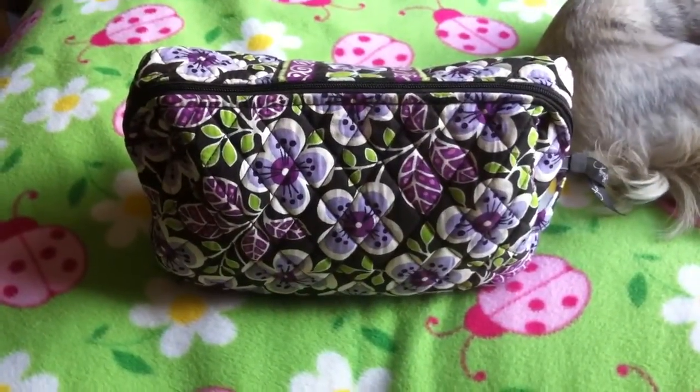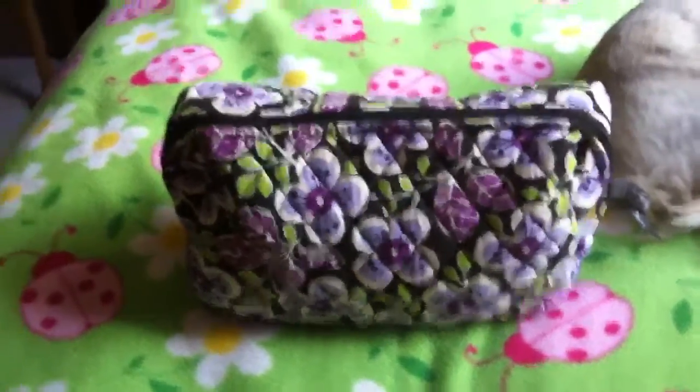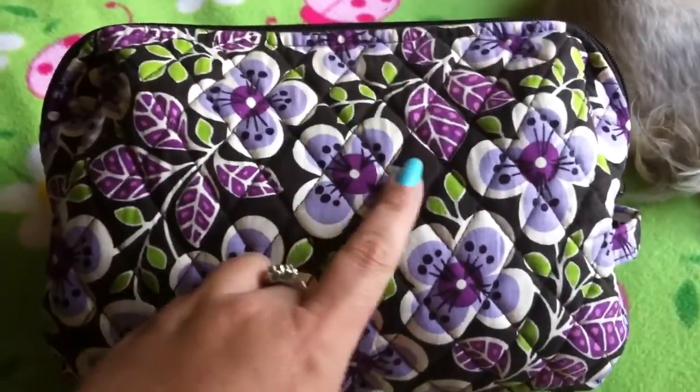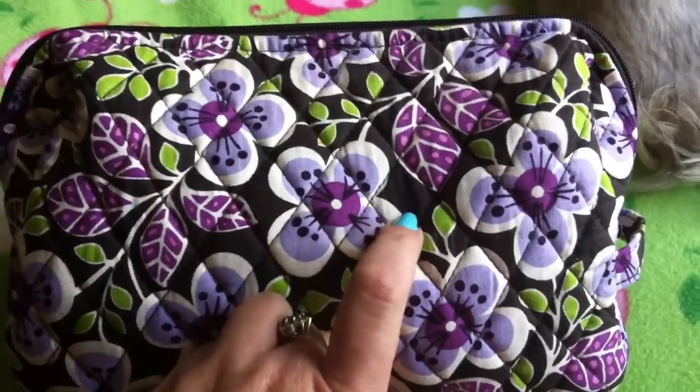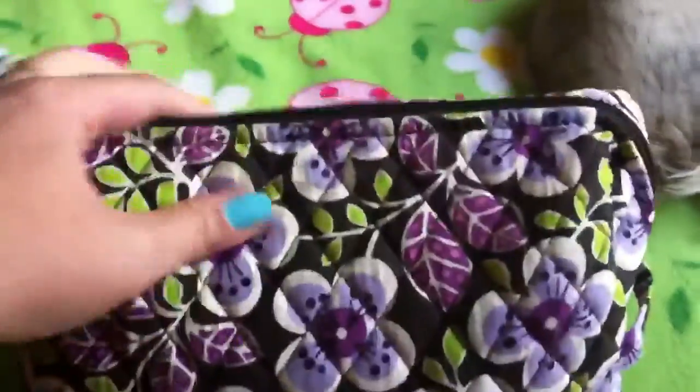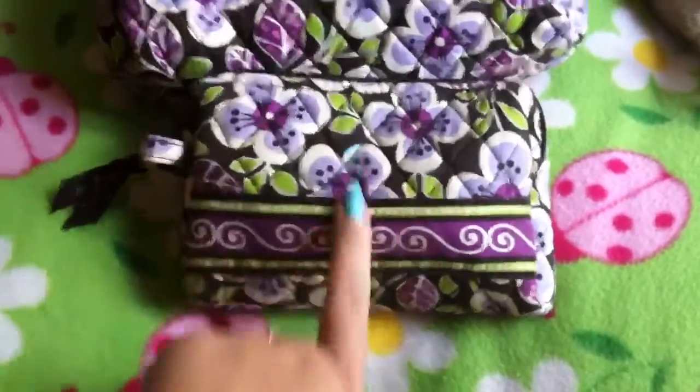The makeup bag I'm using now is by Vera Bradley — I can't remember the name of the pattern, but it's this pretty purple pattern. The background is a brownish charcoal-y color with green. Let's open it up — excuse my dog, she just likes to watch.